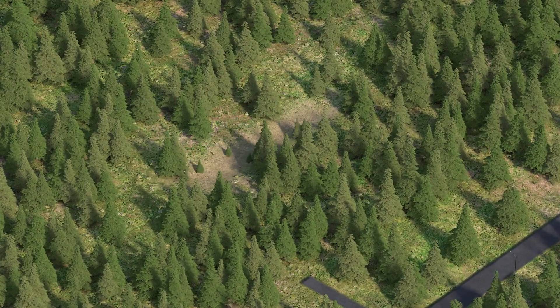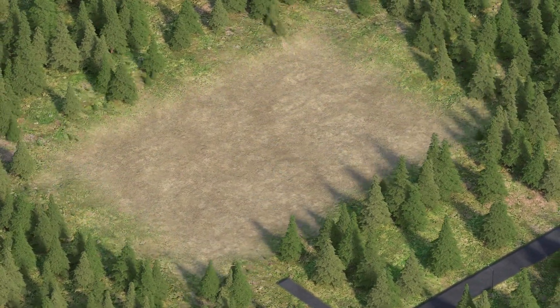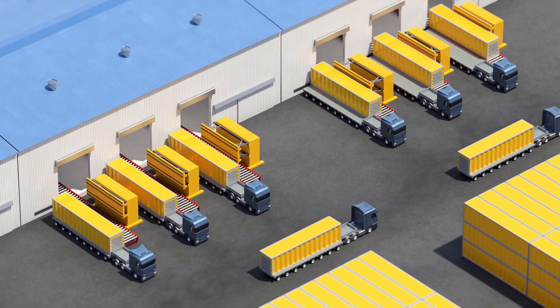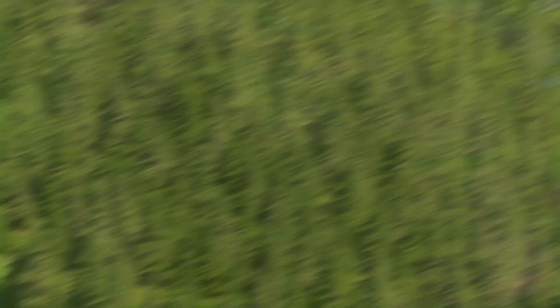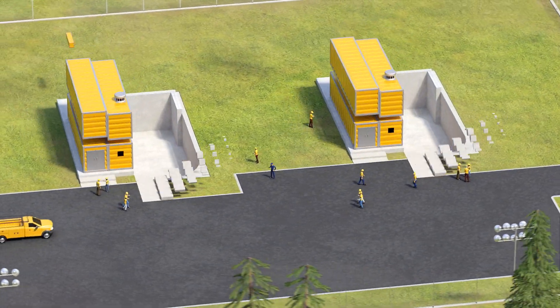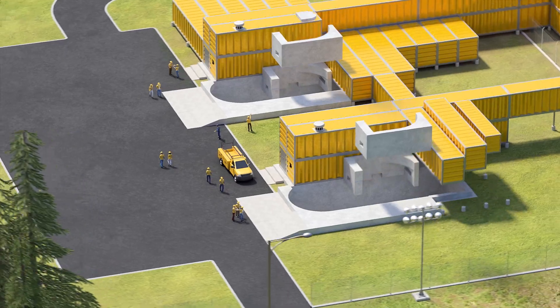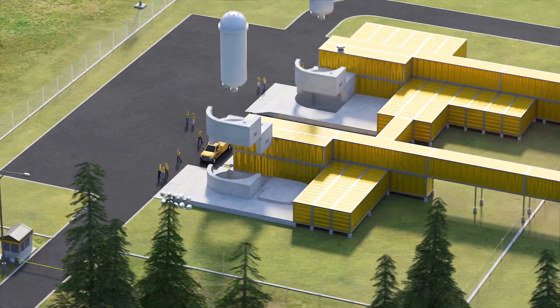Once communities show overwhelming support, site licensing and preparation begins. Reactor modules are manufactured in our central factory and delivered to the site, where they are assembled in a matter of months. Locally hired, trained operators are always on site for maintenance and security.